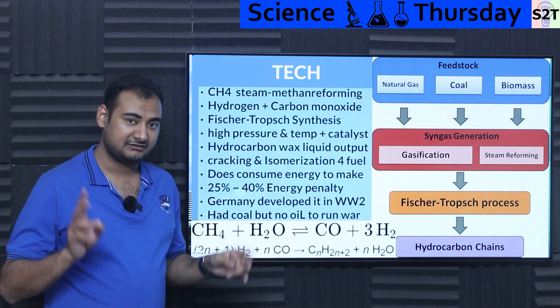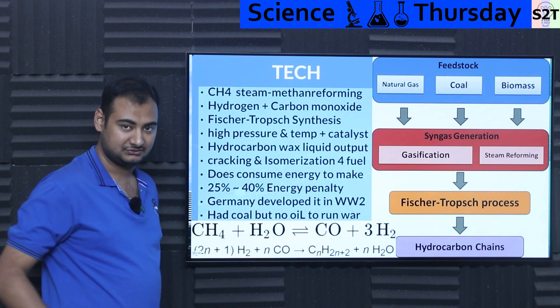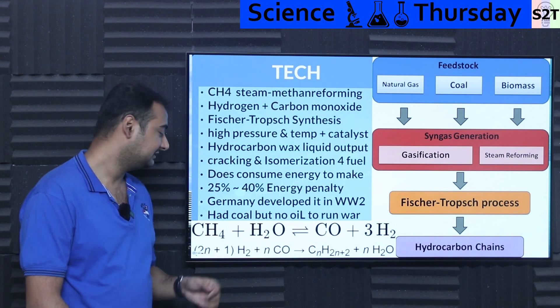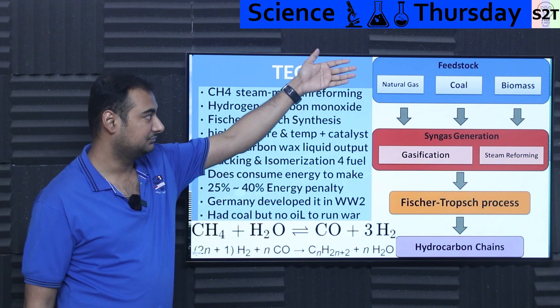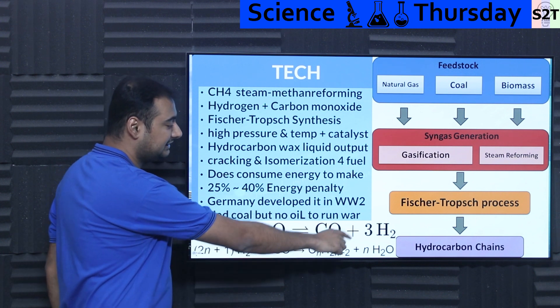So right now if any Tom, Dick and Harry is driving a hydrogen car and saying 'I am clean' — no, they are not. They are running on this. Majority of planet Earth's hydrogen supply, for whatever purpose you're using it — be it rockets, be it vehicles — generally comes from this natural gas being steam reformed. So that's step one: you take from feedstock, you go to synth gas. Synth gas is carbon monoxide and hydrogen.